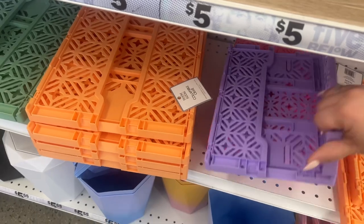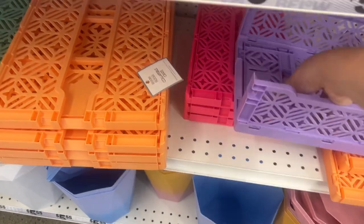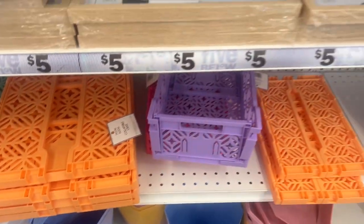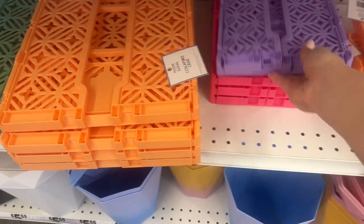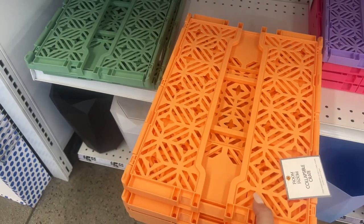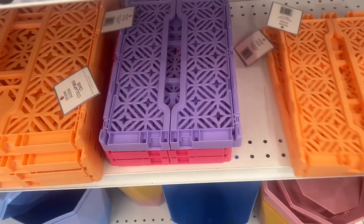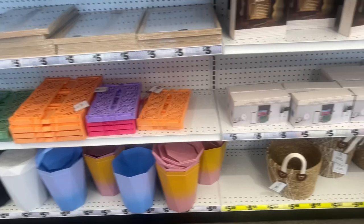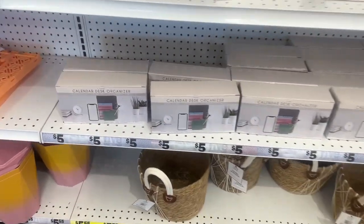They also have these really cool collapsible bins — they collapse and then hook into a square, and if you don't need it you just bring it down. They have bigger ones as well, so different sizes are available. Those are five dollars. They also have waste baskets and some new baskets — those are $5.55.